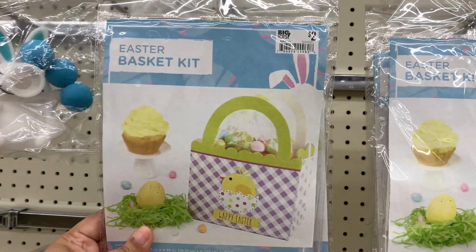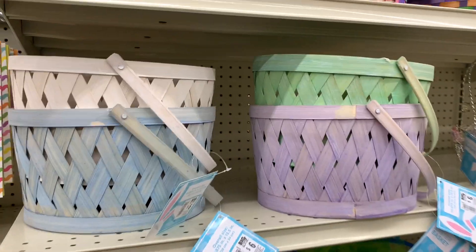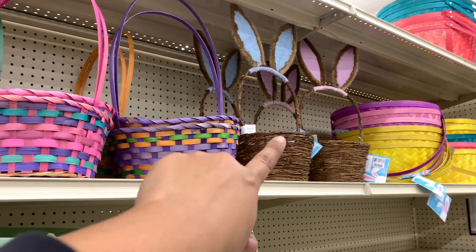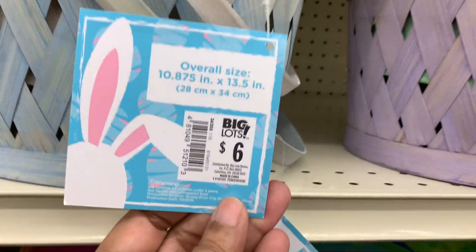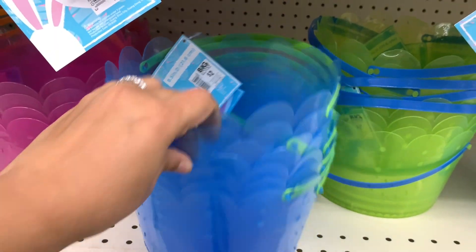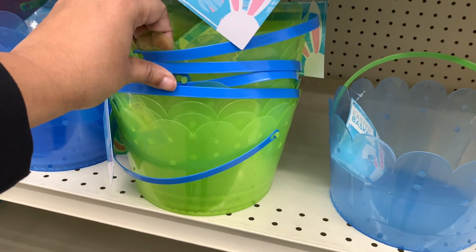And then these are like a little basket for $2. I like this one. And now we have some baskets. Look at that one — love. This is really cute. $6 for these in these colors. Then here are the plastic ones for $2 — pink, blue, this kind of really bright green.